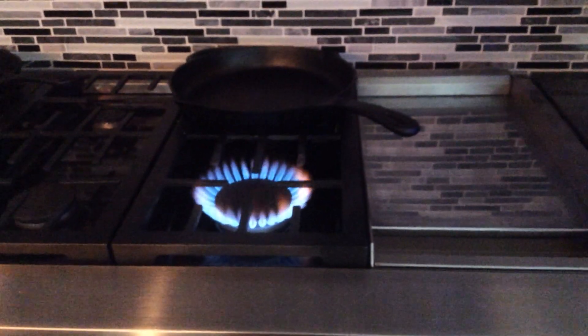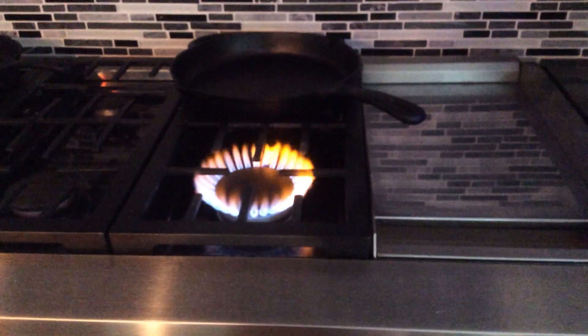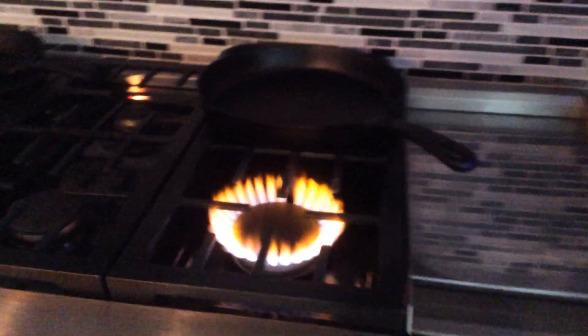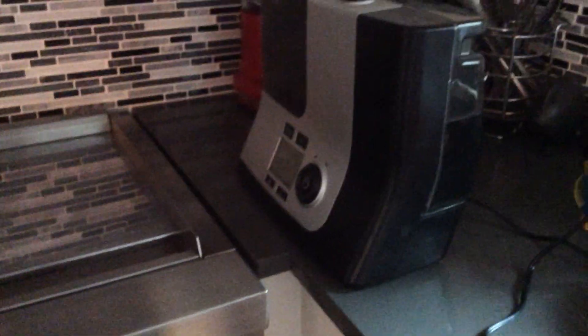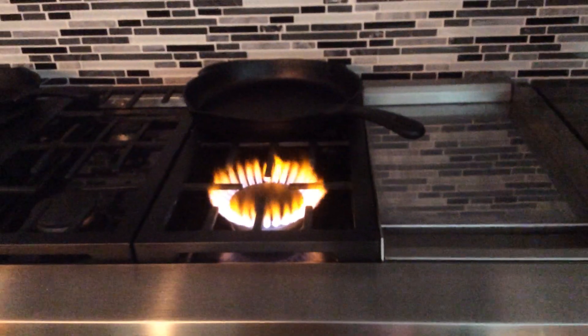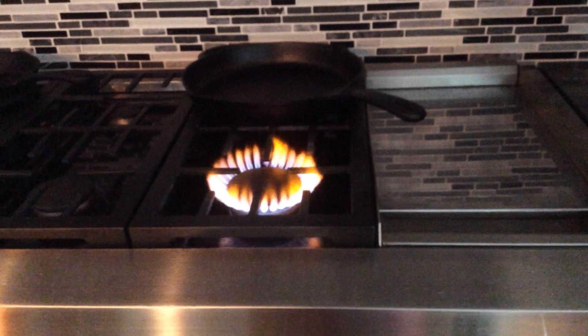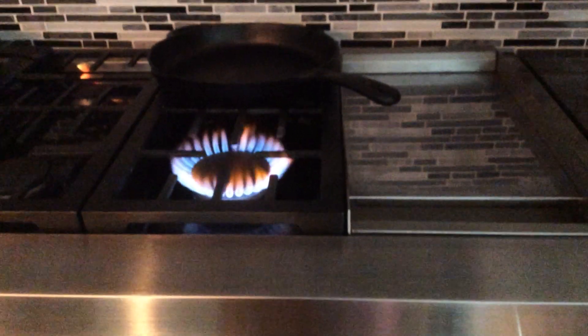You shouldn't do this for too long. And now you see the flame has become a lot more large. Turn the humidifier off. And the flame is slowly reverting back to a more blue.